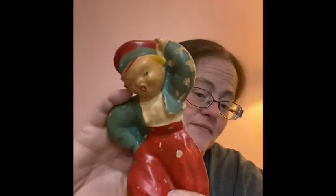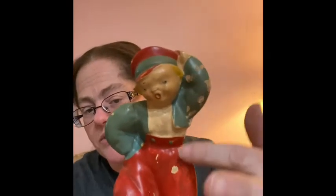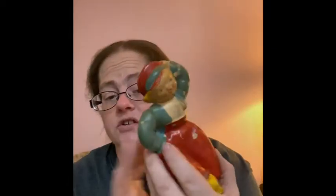I have this chalkware Dutch boy, but his missus has gone for a little walk — she's in another area somewhere. Chalkware can get a little rough treatment, so you might want to touch it up unless you like the aged look. It does have a hanger in the back. The Dutch girl that goes with it has similar clothing, but not sure what happened to her — maybe she's on vacation.